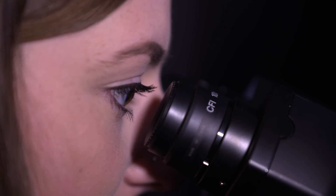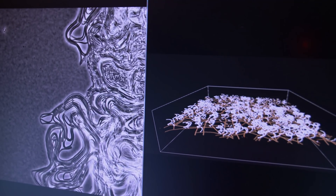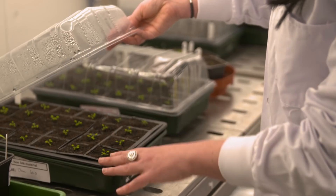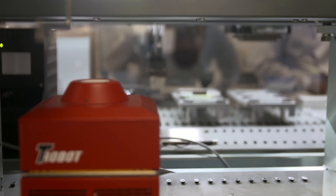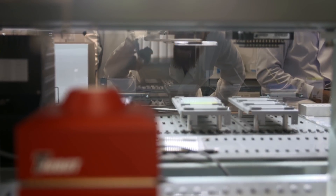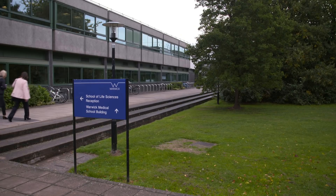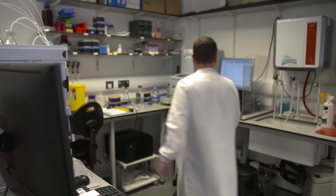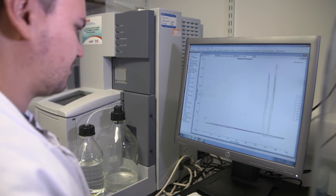Synthetic biology is a highly interdisciplinary area of investigation that combines skills and expertise from bioscience, engineering, the physical sciences and mathematics, and which promises to provide multiple benefits to society. At the Warwick Integrative Synthetic Biology Centre, known as WSBI, its potential is being researched at multiple levels, from molecules to genetic circuits.